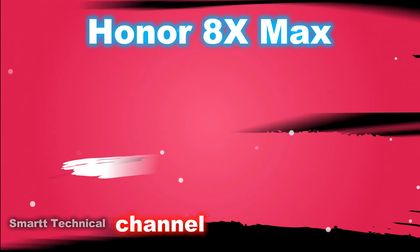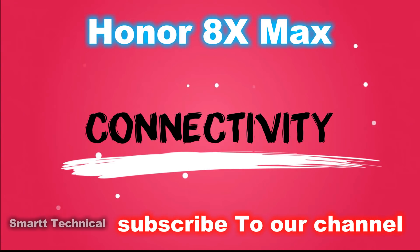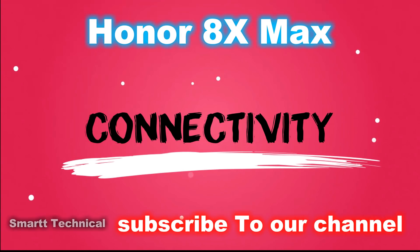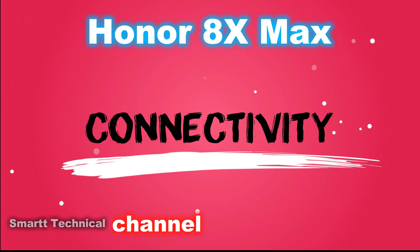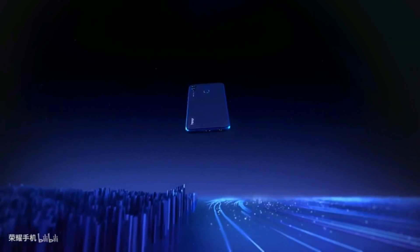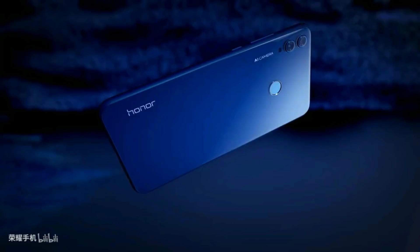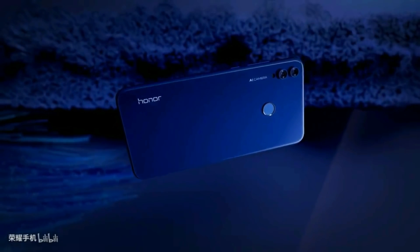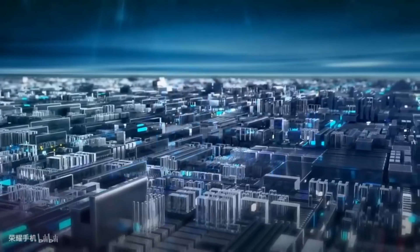If we talk about other important things — this phone supports multiple SIM cards, and connectivity is very important when buying a new phone. This phone also supports dual 4G and dual VoLTE, which is a positive point for this device.